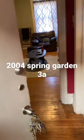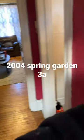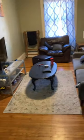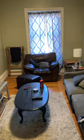2004 Spring Garden Street, apartment 3A. Come on inside. Here's the hallway, goes into the living room.